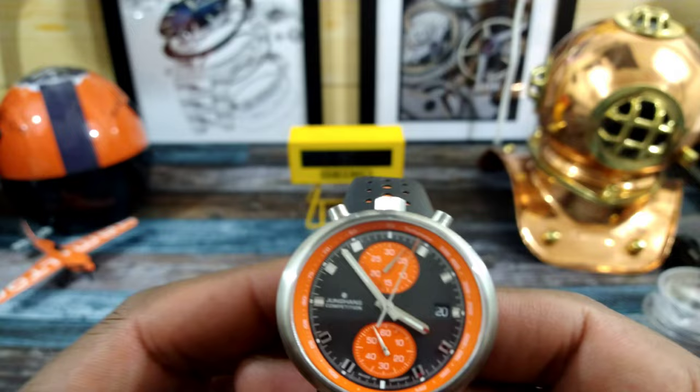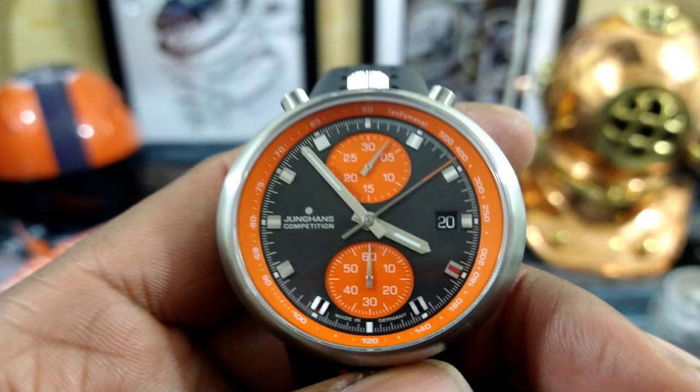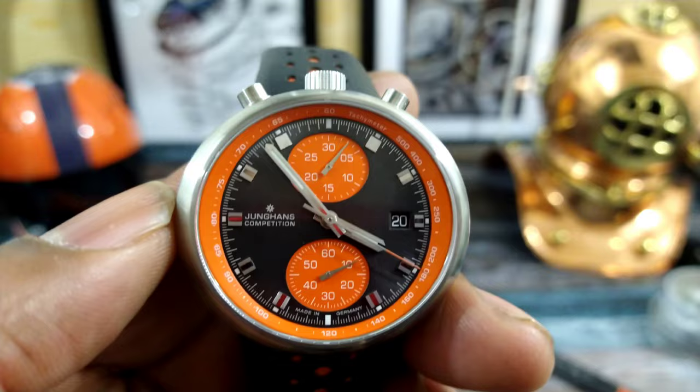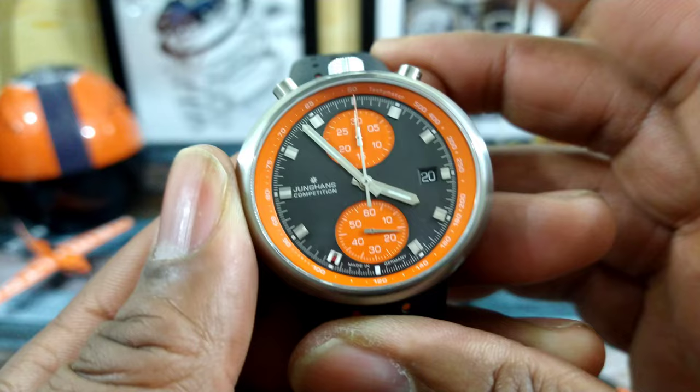The SW-510 is tuned up by Youngin's, and as you can see I do have it going. It has about 42 hours of power reserve and beats at 28,800 vibrations per hour. If you're looking for something unique, this is probably about as unique as you can get.